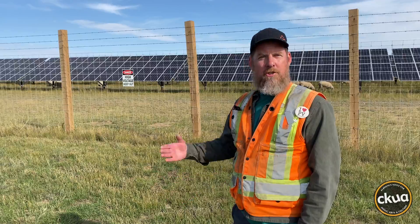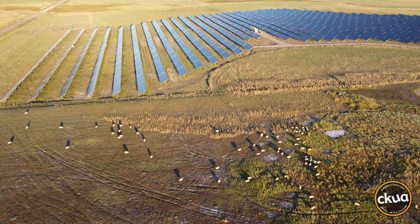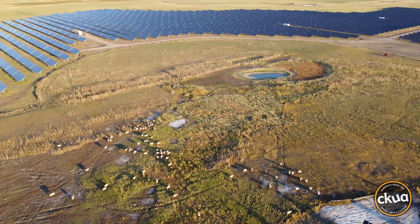After we built the solar farm, we brought sheep in to continue grazing. So the farmers and the corporation actually benefit from the sheep. The sheep control the weeds and the grass — it is a cost savings. It's beneficial to the farmers and it's beneficial to the company.